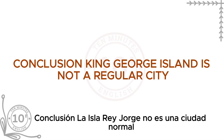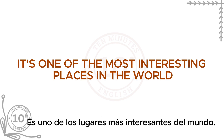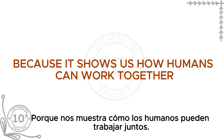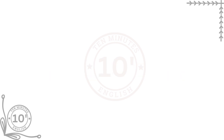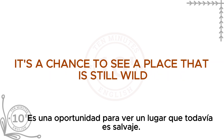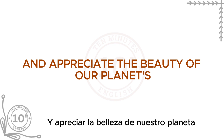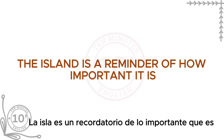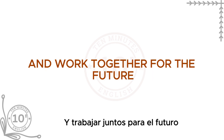King George Island is not a regular city, but it's an amazing place where scientists from many countries come to study. It's one of the most interesting places in the world, showing how humans can work together in one of the hardest environments on Earth. Visiting King George Island is a rare experience — a chance to see a place that is still wild and untouched, learn about important science, and appreciate the beauty of our planet's last wilderness. The island is a reminder of how important it is to protect our environment and work together for the future.